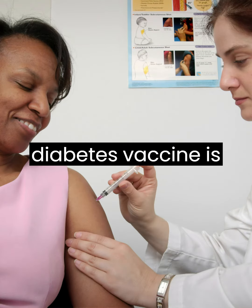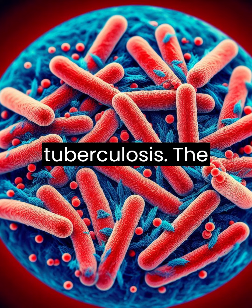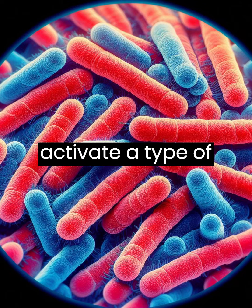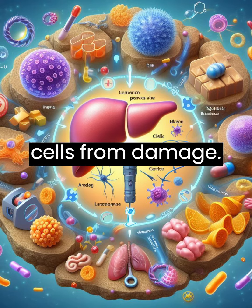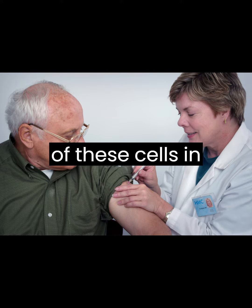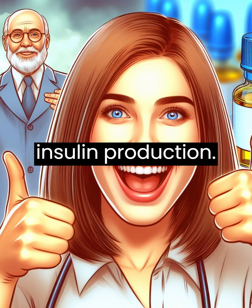Another type of diabetes vaccine is based on a bacterium called Mycobacterium tuberculosis, which is the cause of tuberculosis. The vaccine uses a modified form of the bacterium that can activate a type of immune cell called regulatory T cells, which can suppress the inflammation and protect the pancreas cells from damage. The vaccine has been shown to increase the number and function of these cells in people with type 1 diabetes and to improve their blood sugar control and insulin production.